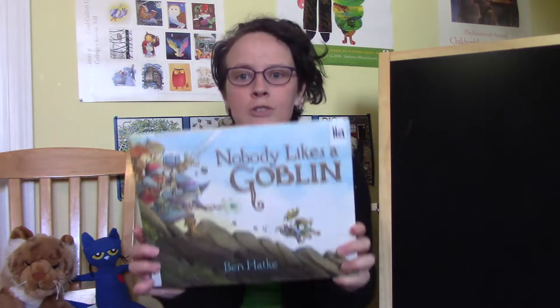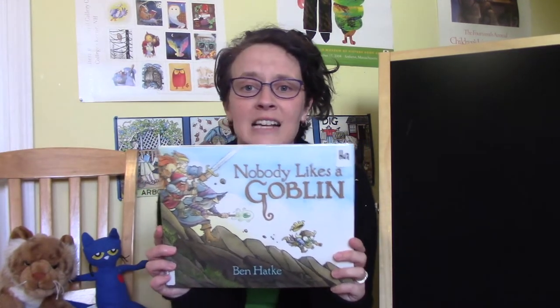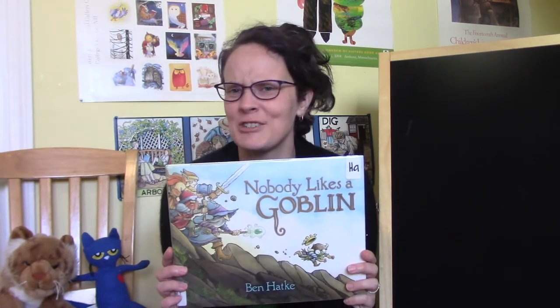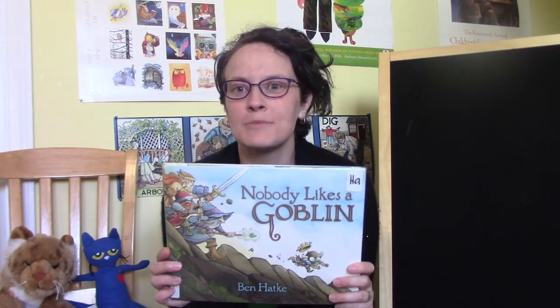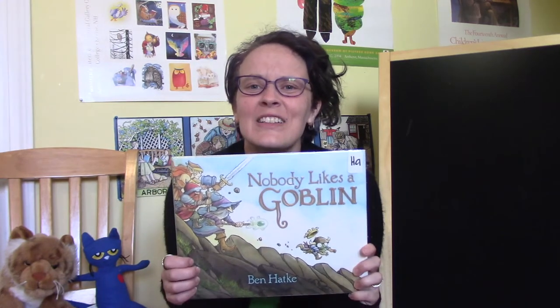People might not be as familiar with his picture books though. There's Julia's House for Creatures, Julia's House for Lost Creatures — which is a family favorite — and Nobody Likes a Goblin, about a very nice, very sweet goblin who's being tormented by evil adventurers and a wizard. It's like a role-playing game turned on its head where the bad guys are good and the good guys are bad. But it's a lot of fun.